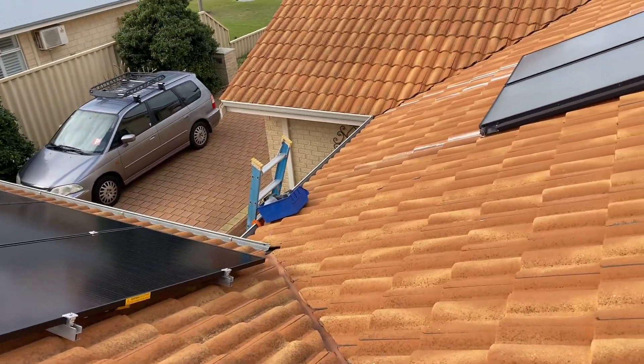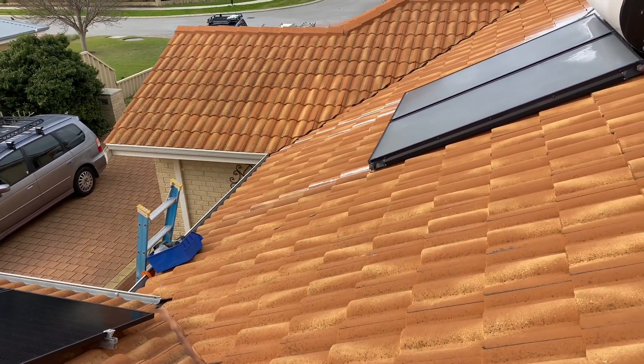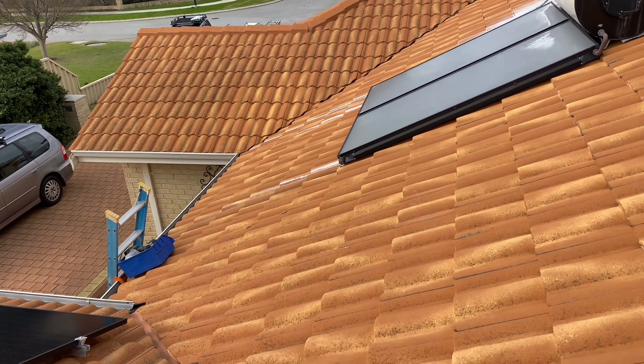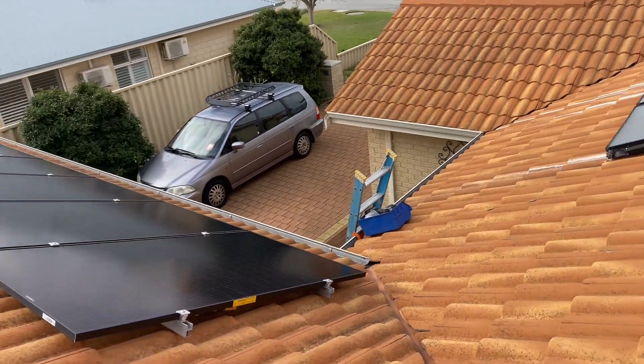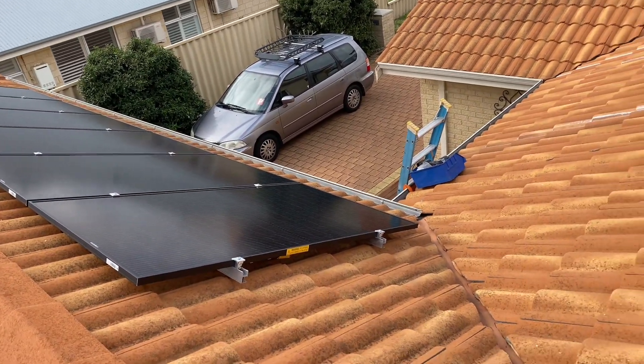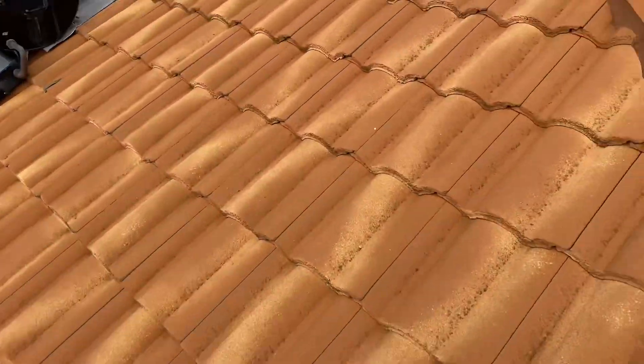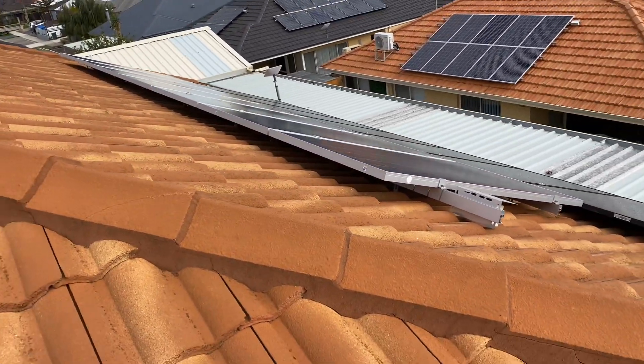If you have a battery, you can oversize up to 200 percent and still claim the subsidy on all the panels, but if you're not having a battery you can only claim 33 percent. In this instance there is no battery — maybe later — but for now there's not, so that's why I've gone down that path.